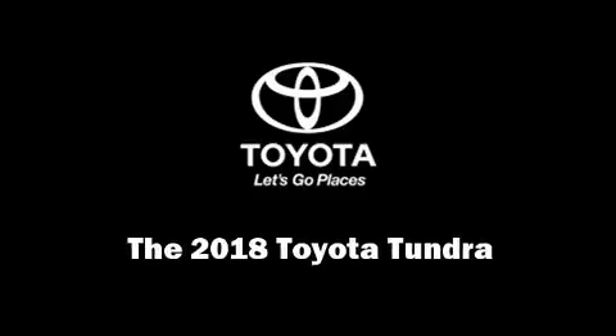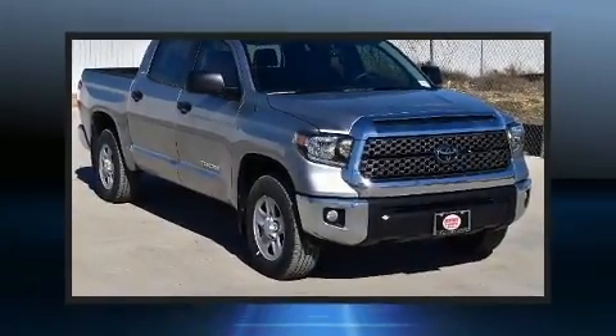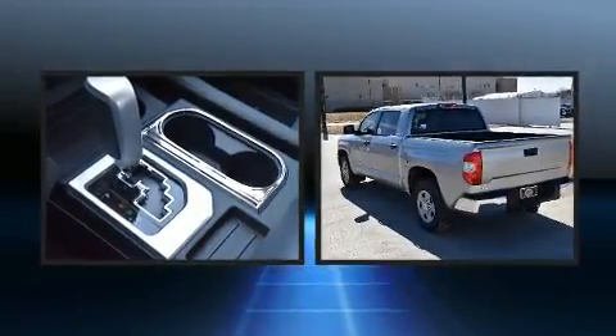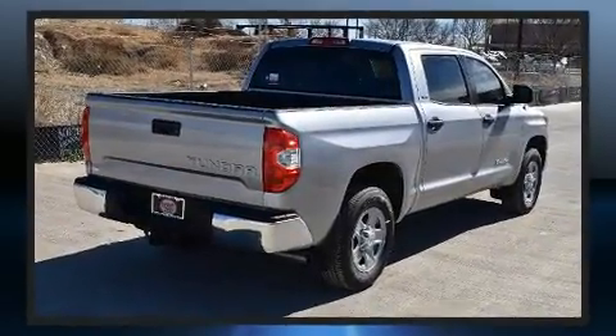Discerning drivers will appreciate the 2018 Toyota Tundra. This four-door, five-passenger truck offers the features and options for which you've been searching. It features an automatic transmission, rear-wheel drive, and a powerful eight-cylinder engine.